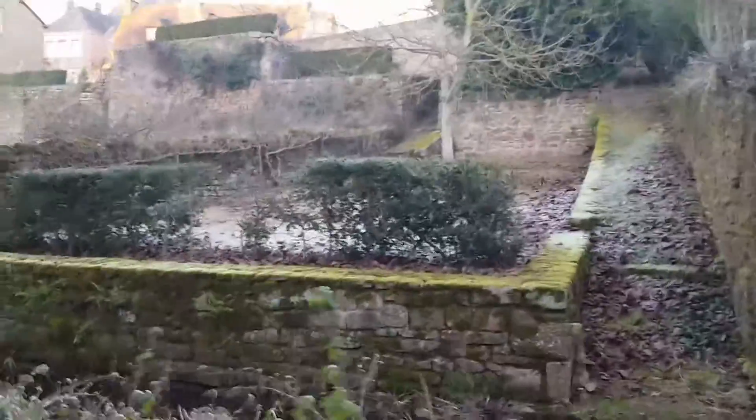I think it might have been the old city wall, because there's all this stuff here like ramps, and that looks like it might have been old wall or something leading down to the stream at the back.